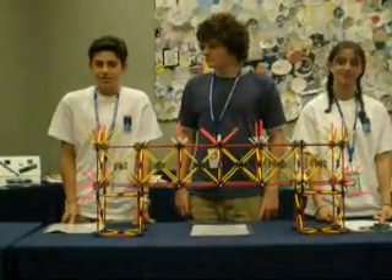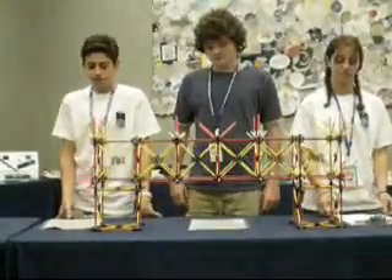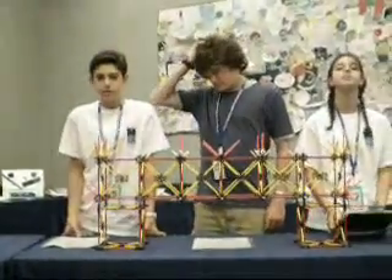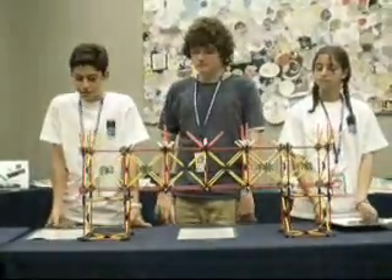For the Garriott Engineering Design Challenge, we had to build a bridge to withstand the forces of nature. The forces of nature that it had to withstand were wind, earthquakes, and the weight of cars passing over the bridge.